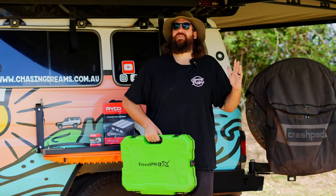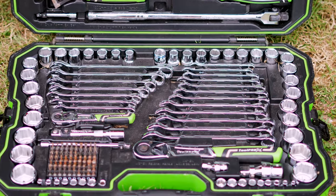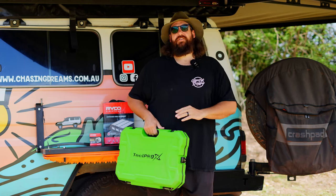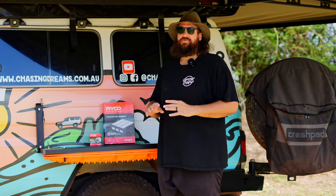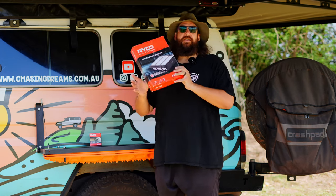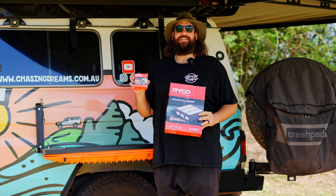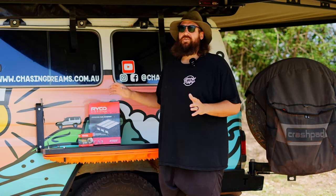I'm not a handyman, but I 100% recommend carrying a tool kit. The chances of something going wrong and bumping into somebody who knows what they're doing along that track is quite high, so make sure you've got the tools so someone can help you. For spare parts, I'm not mechanically minded so I recommend contacting a mechanic you trust for specific pointers. Straight away I'd recommend an air filter and a fuel filter at minimum — then ask your mechanic what else to take.